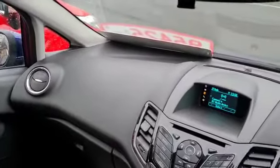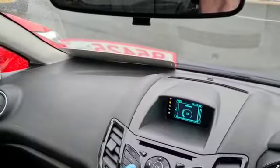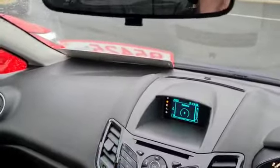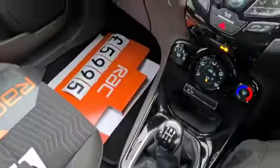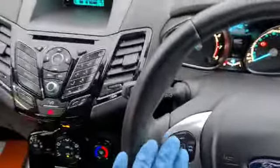Electric mirrors, electric front windows. Having a look at your centre console, you've got a nice radio, it's nice and clear. CD player, auxiliary port down here in front of the gear stick, and a USB socket in there as well. You've got Bluetooth that you can pair up through there, and it's controlled through your steering wheel.